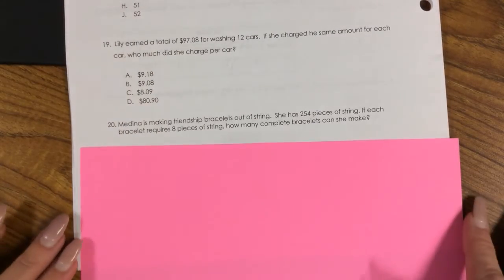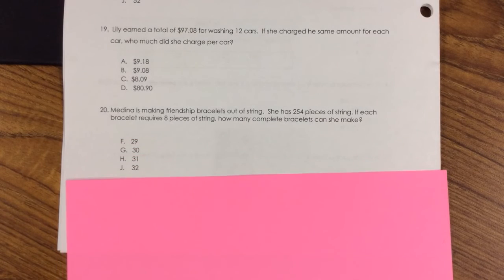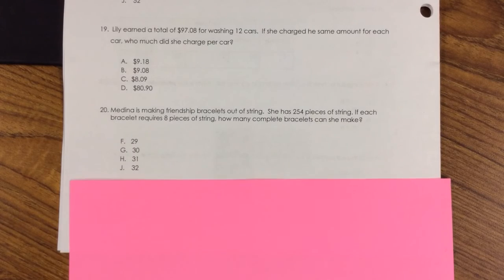Number 20. Medina is making friendship bracelets out of string. She has 254 pieces of string. If each bracelet requires 8 pieces of string, how many complete bracelets can she make? F. 29, G. 30, H. 31, J. 32.